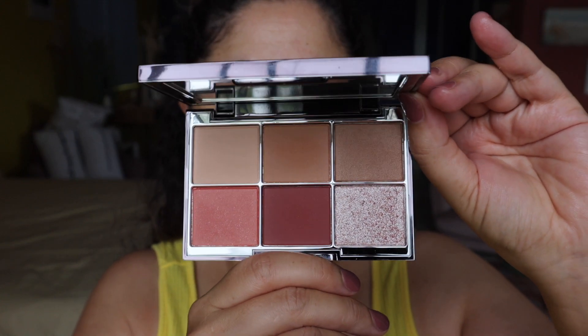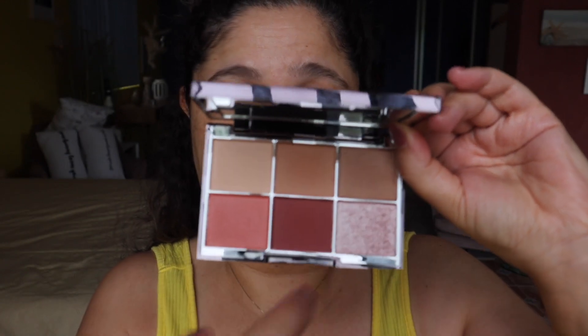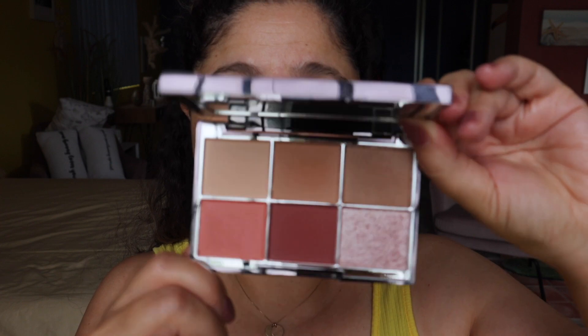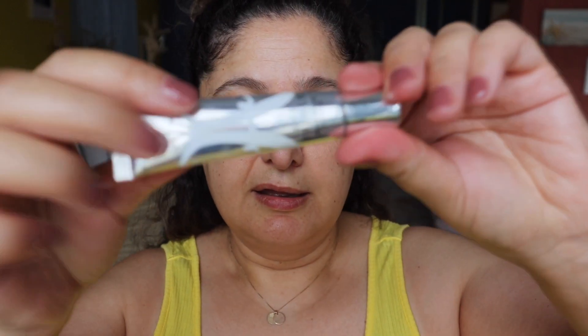This palette is absolutely beautiful - these tones are gorgeous. I haven't done a full eye look with it yet; I've used the top two shades in a video once. So we're going to do a full eye look with it today. First I'm going to prime the eyelids using the Anastasia eye primer, blending that out with a Zoeva concealer brush.